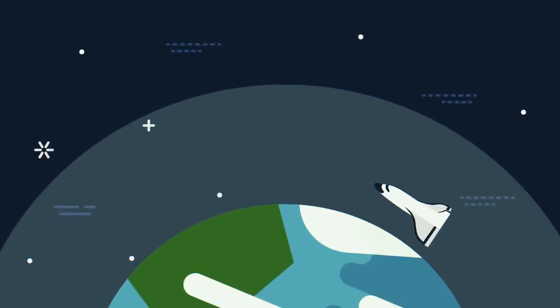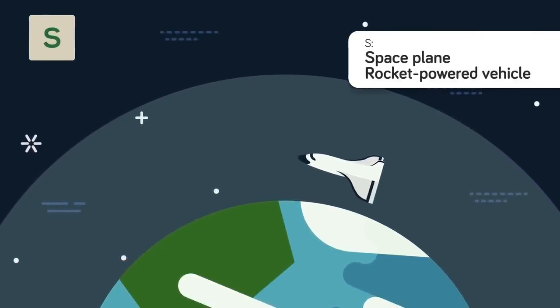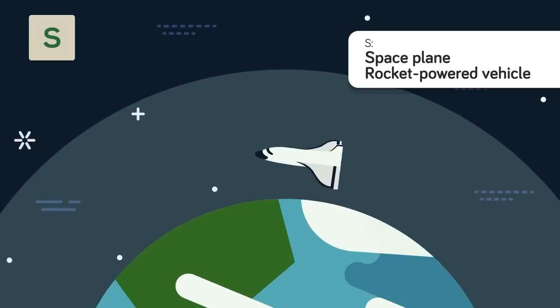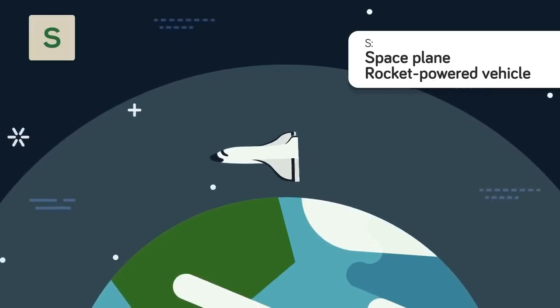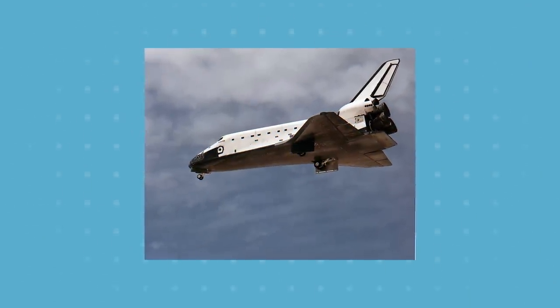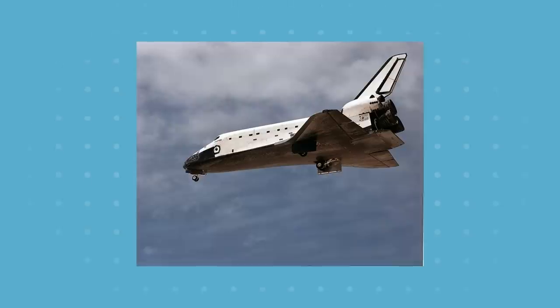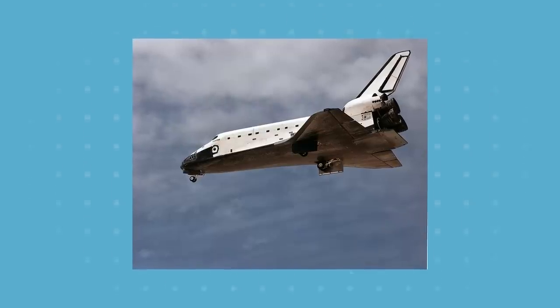But if you find a plane with a vehicle prefix of S, it means something completely different — it's a space plane. This is a rocket-powered vehicle that can fly and glide in Earth's atmosphere before taking on the function of a traditional spacecraft in outer space. While these are non-combat aircraft for now, if the space race ever gets particularly intense, it will be these vehicles that give us the edge.